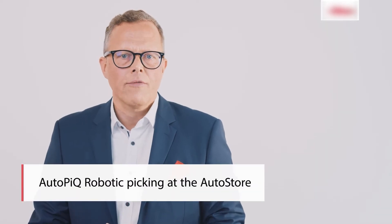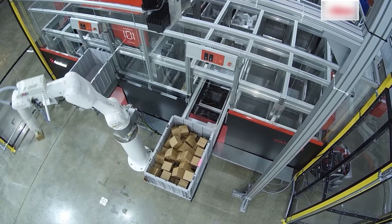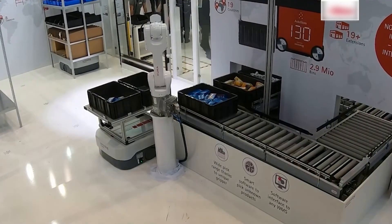With AutoPick, Swisslog offers another advantage within the AutoStore system. The result is a fully automated and operator-independent picking process that can be used, for example, to prepare for demand peaks and ultimately significantly increase our customers' responsiveness.